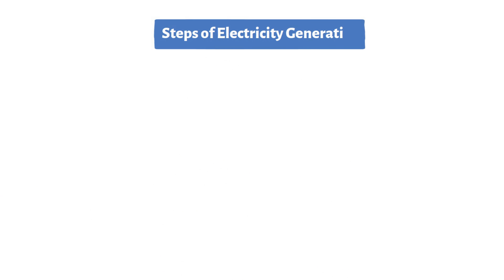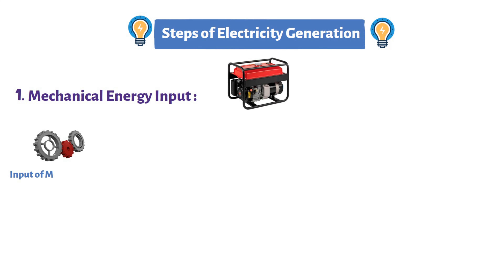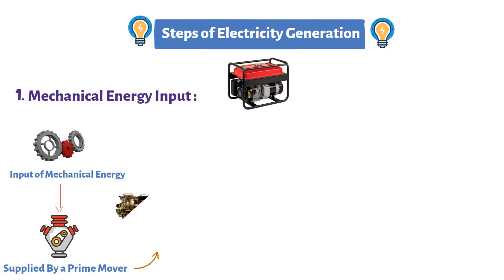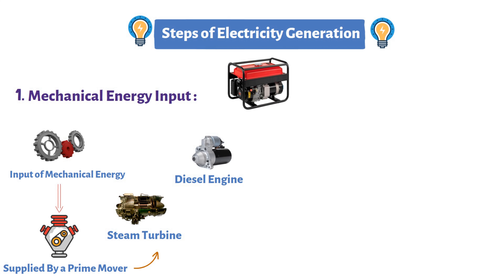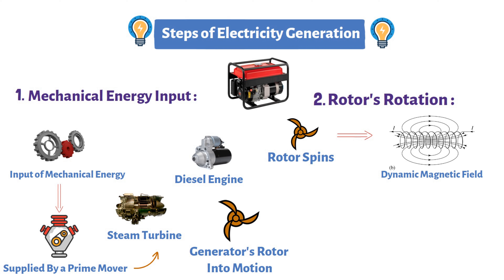Let's walk through the steps of electricity generation. Step 1: Mechanical energy input. It all begins with the input of mechanical energy, typically supplied by a prime mover — ranging from a steam turbine in a power plant to a diesel engine in a portable generator — which sets the generator's rotor into motion. Step 2: Rotor's rotation. As the rotor spins, it sets in motion a dynamic magnetic field, which is crucial for the process of electromagnetic induction.